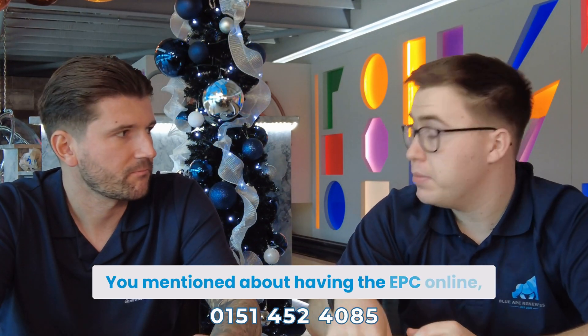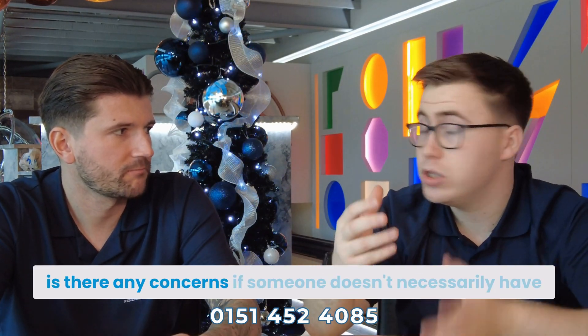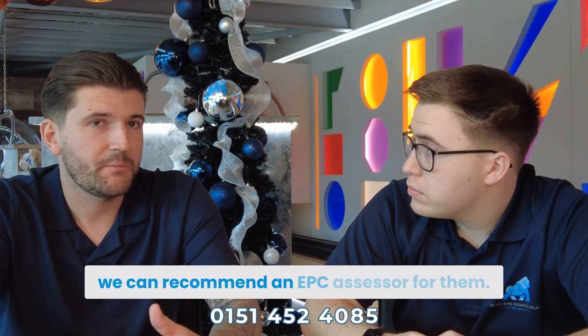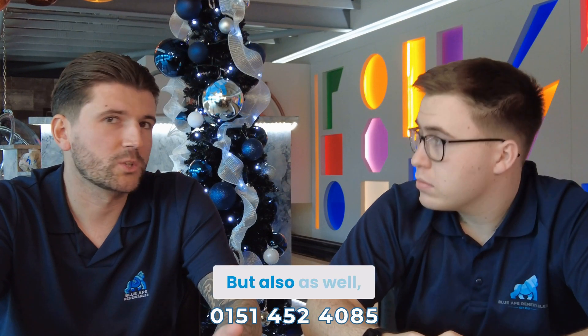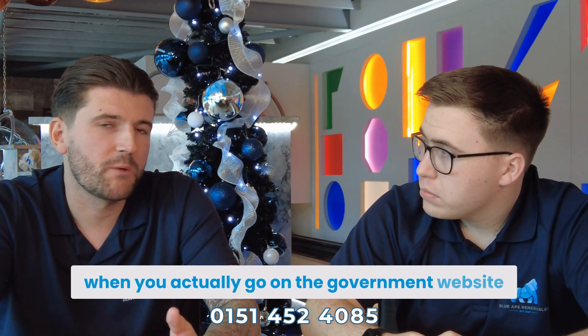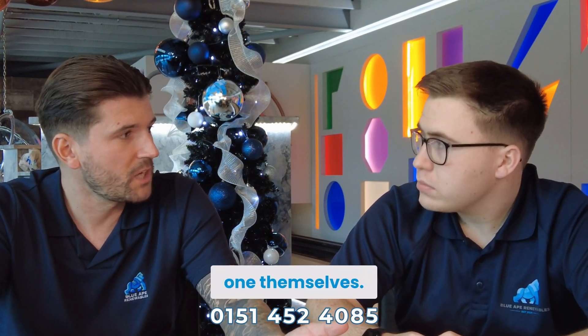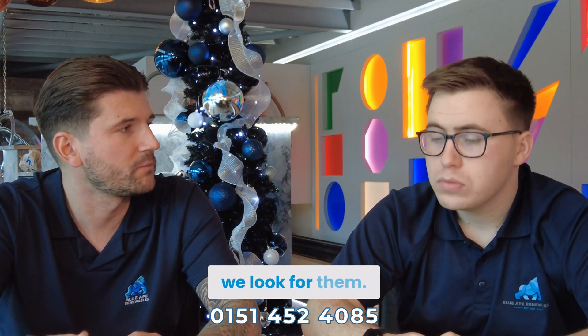Is there any concern if someone doesn't necessarily have their EPC online? If you don't have an EPC, we can recommend an EPC assessor. Also, when you go on the government website to look at EPCs, it will bring up EPC assessors in your area as well. So the customer can go and get one themselves, or if they'd prefer, we can look into that for them.